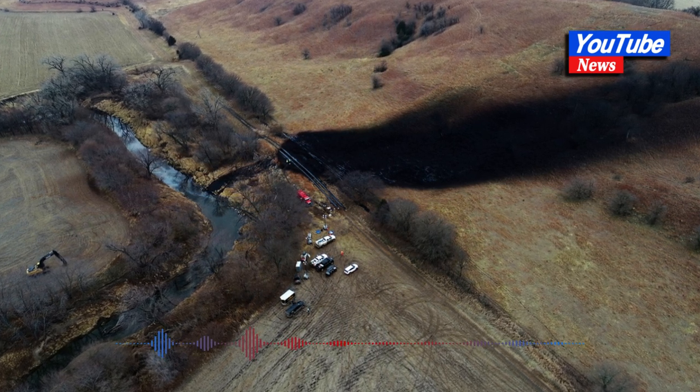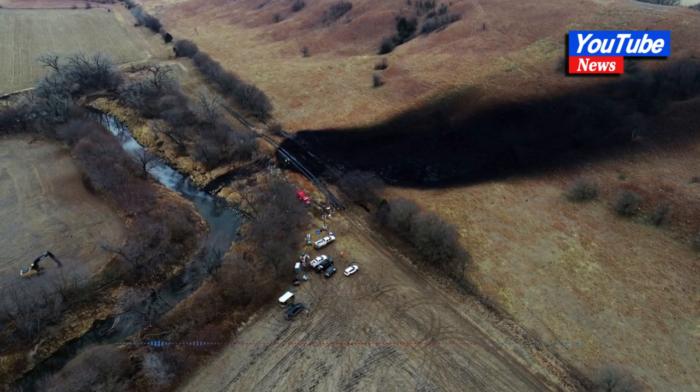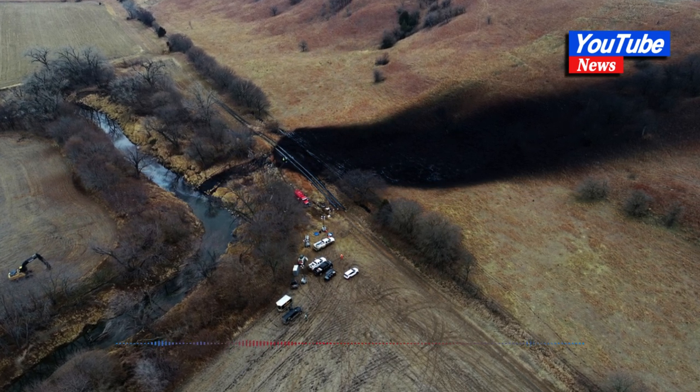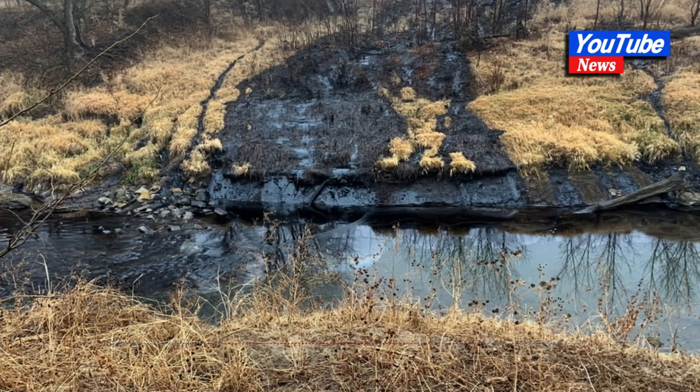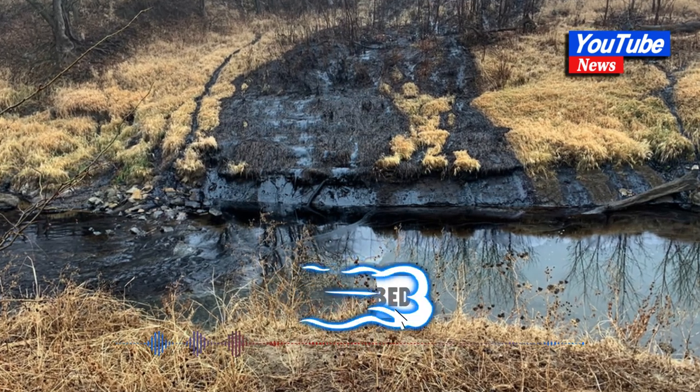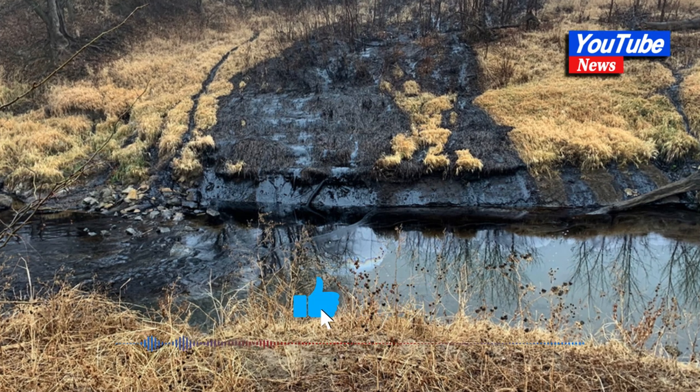The company said it is now investigating other sites along Keystone with similar characteristics, performing extra inspections on 300 miles (482 kilometers) of the pipeline and reviewing design guidelines, construction, and operations.